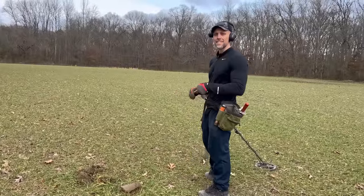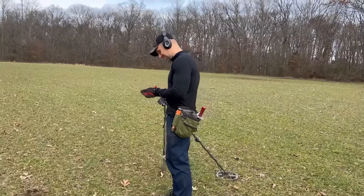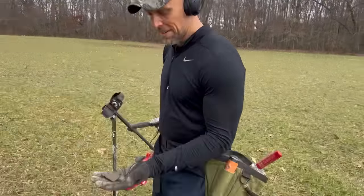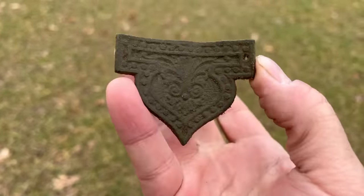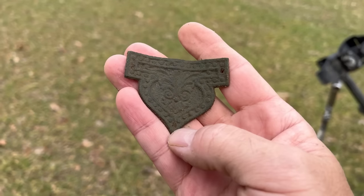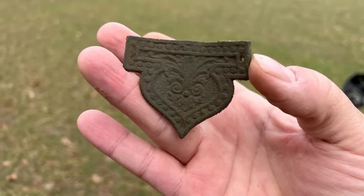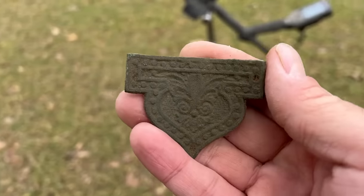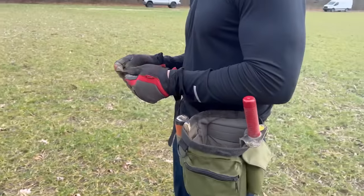Matt's got something — I was detecting nearby with my headphones on and looked over. It looked like it was a giant spoon bowl. Wow, look at that! That's massive too. There are three holes — one, two, three — so it was probably nailed into maybe a piece of furniture or something. We've got to be near the house site. I would take this all day long. Nice job — I don't really know what it is, but I know I like it.